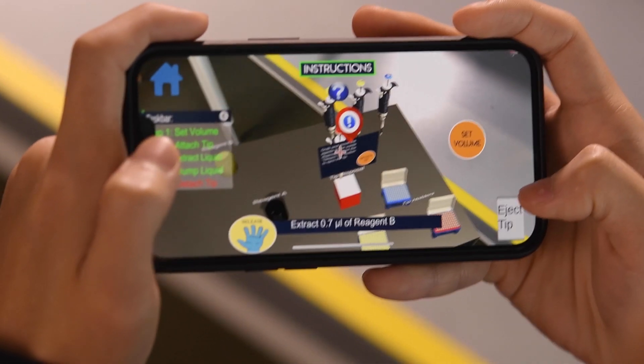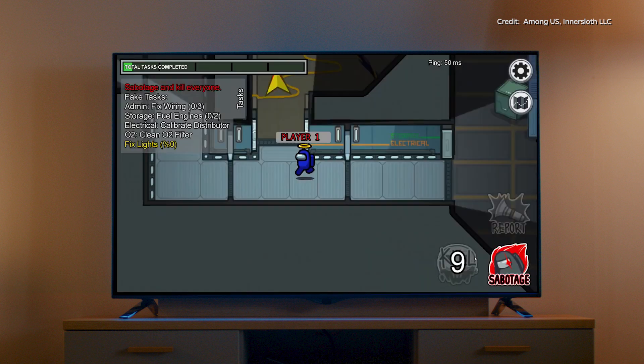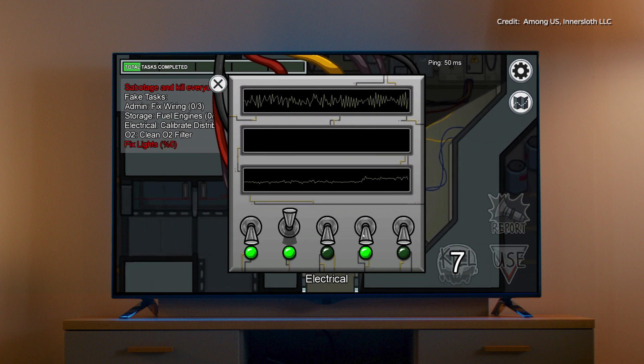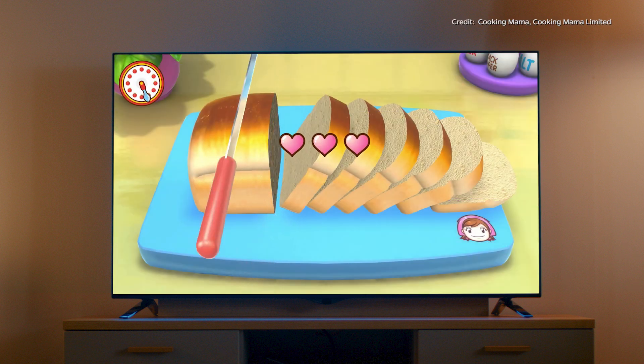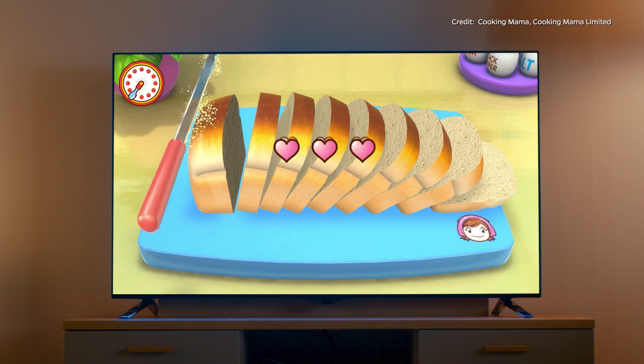Two of the games that really inspired me was Among Us, which is kind of like a social deduction game where you have to go around a space cruise ship and actually complete small little tasks along the way. One of them that really comes to mind is Cooking Mama, which I played growing up quite a lot.